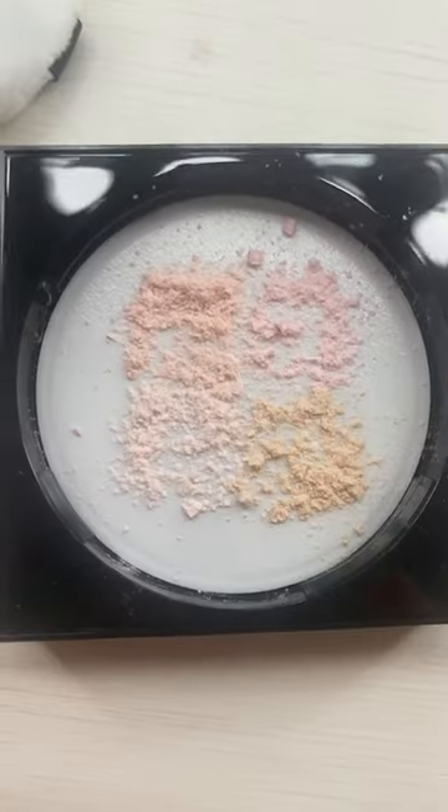I just added my cream blush, but I'm going to go in with this Givenchy powder. I also have this one, but I can't wait to try this. Look at this — I think this is the perfect shade, but there is a lot of fallout when applying.